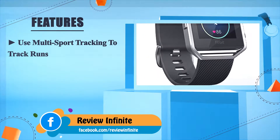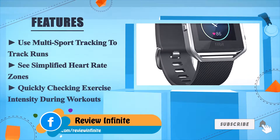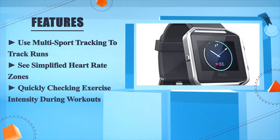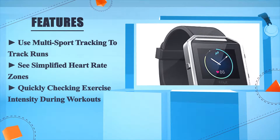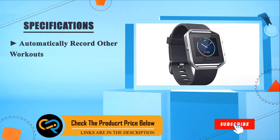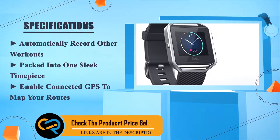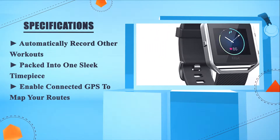Use multi-sport tracking to track runs and see simplified heart rate zones, quickly checking exercise intensity during workouts. Automatically record other workouts packed into one sleep timepiece. Enable connected GPS to map your routes.